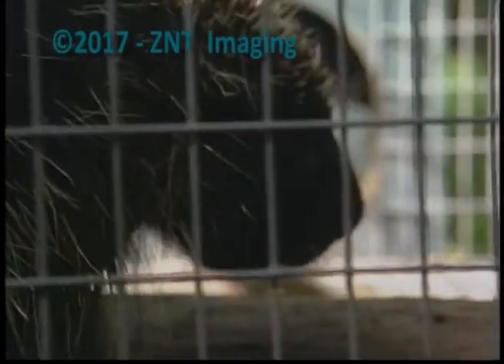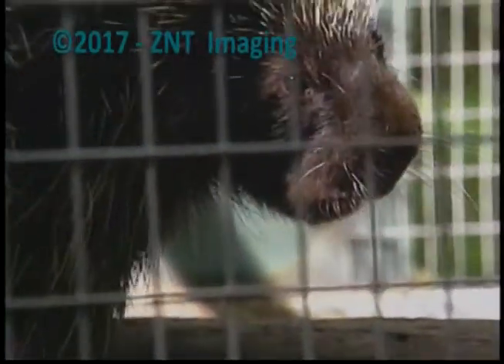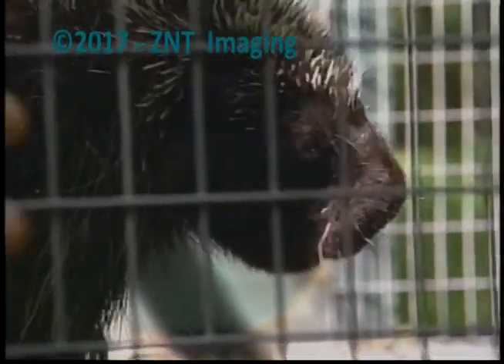They cannot throw their quills. They have to hit you with that tail, or whatever it is that they're coming at you with, in order for you to be stuck. But listen to him talk.